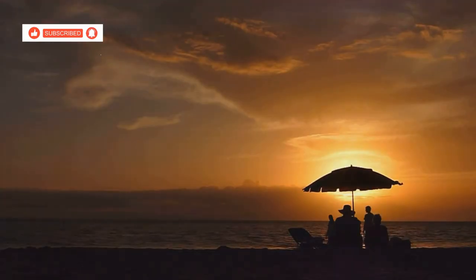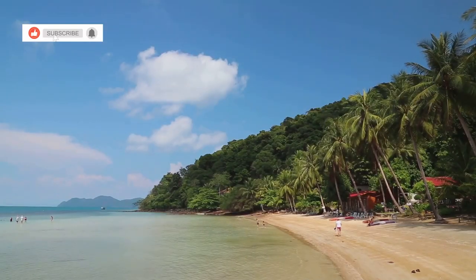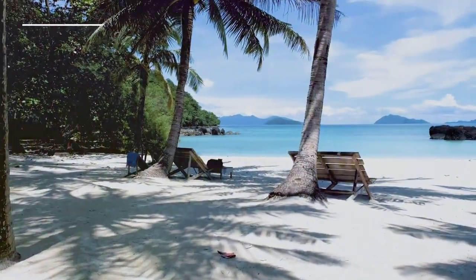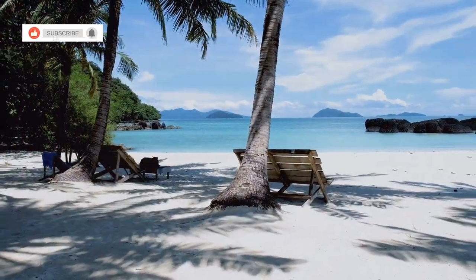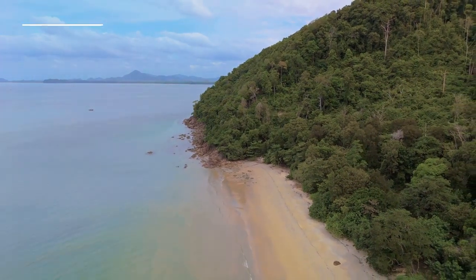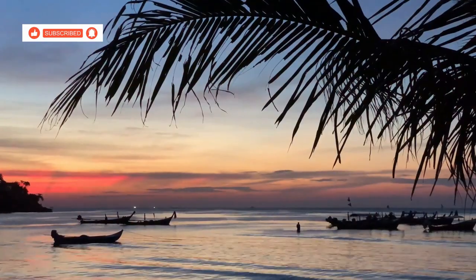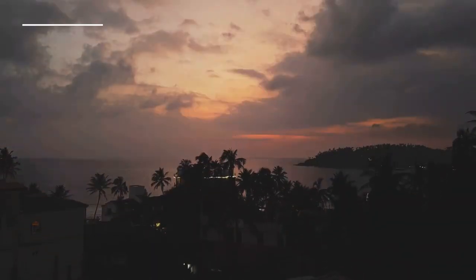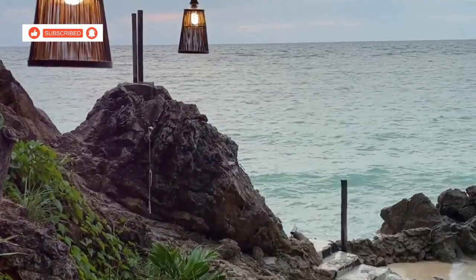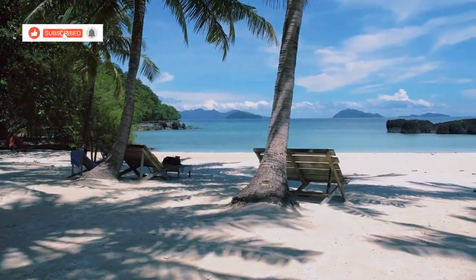After that adrenaline rush, it's time to unwind and soak up some serious chill vibes at Klong Prow Beach. This place is the definition of paradise — just look at that stretch of golden sand, those swaying palm trees and the calm turquoise waters. Klong Prow is actually the longest beach on Koh Chang, so there's plenty of space to find your own little slice of heaven. This beach is perfect for families with young children because the water is shallow and calm. Klong Prow is also known for its stunning sunsets — every evening the sky explodes into a kaleidoscope of colors. Klong Prow Beach is the perfect place to escape the hustle and bustle of everyday life and reconnect with nature.